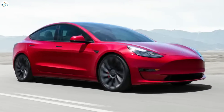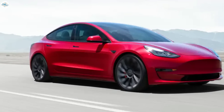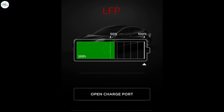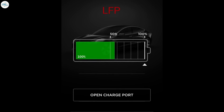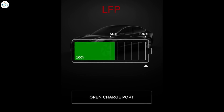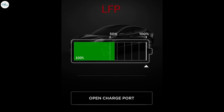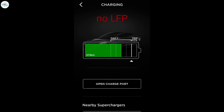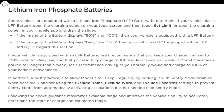First, you need to know whether your Model 3 is equipped with an LFP battery. To find out, open the charging screen on your touchscreen and touch 'Set Limit,' or open the charging screen in your mobile app and drag the slider. If the image of the battery displays 50 percent and 100 percent, then your vehicle has an LFP battery pack. If the image displays 'Daily' and 'Trip' instead, then your vehicle is not equipped with an LFP battery.